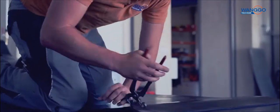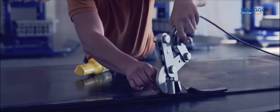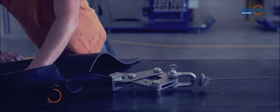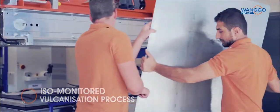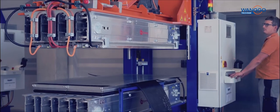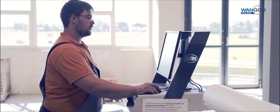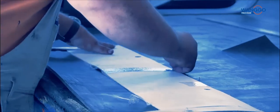At Vango the perfectly stored conveyor belts are cut to length precisely. Both ends are prepared by our specialists, and then we start the ISO-monitored vulcanization process for endless belts. Yes, we also work with pressure, temperature and time — but we also mix a large portion of passion and our deep understanding of the matter. And that's what makes the optimized quality of our products.